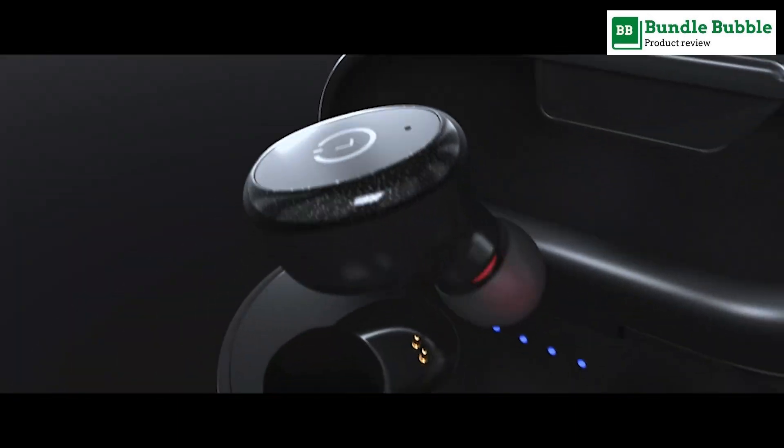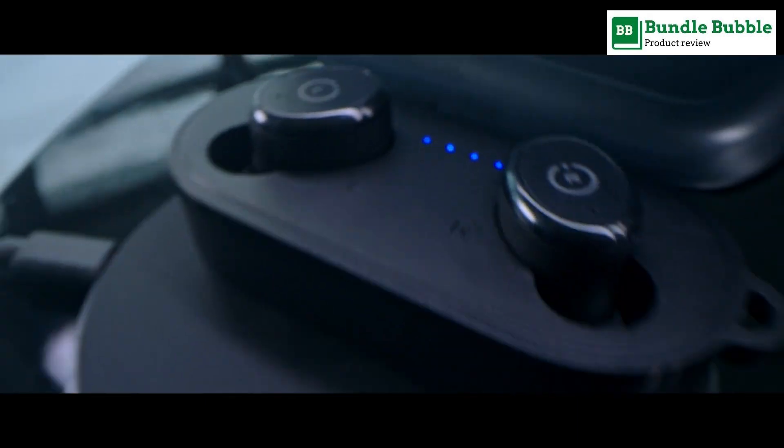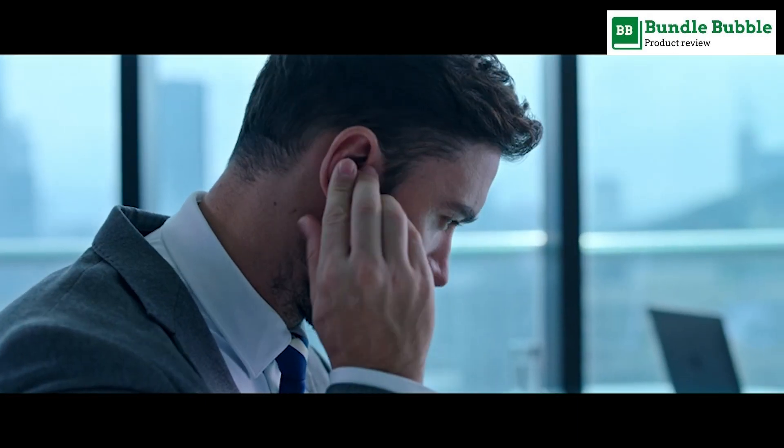The earbuds and charging case feature inner nano coating, making them waterproof to one meter deep for up to 30 minutes.